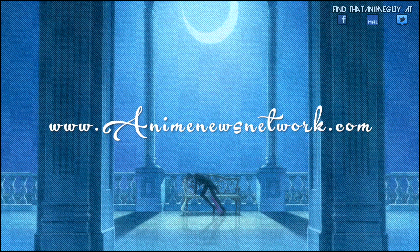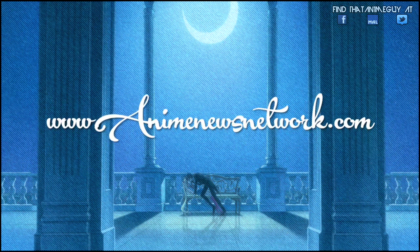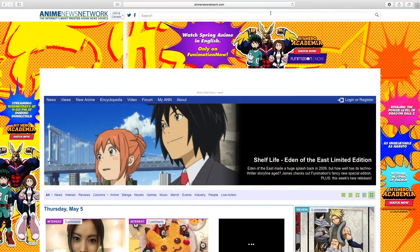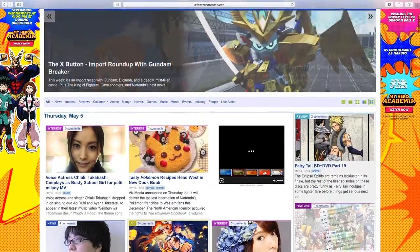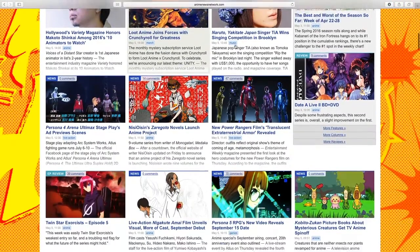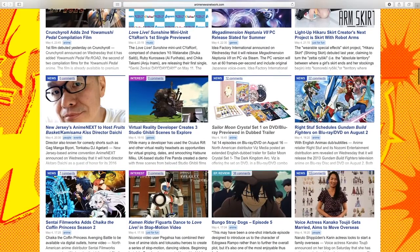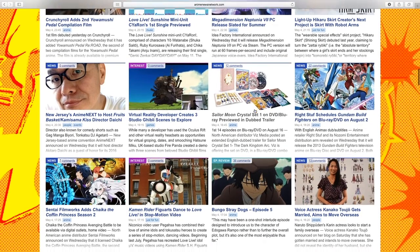Be sure to check out animenewsnetwork.com — great website, hands down. If you guys have never visited the website, you're probably living under a rock. Anything anime-related — live-action series, directors, games — anything at all will be on this website. It's a great website.